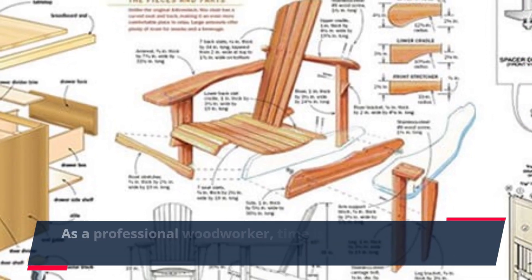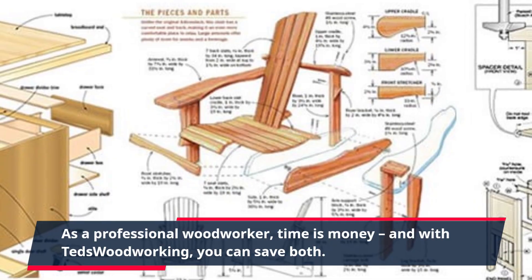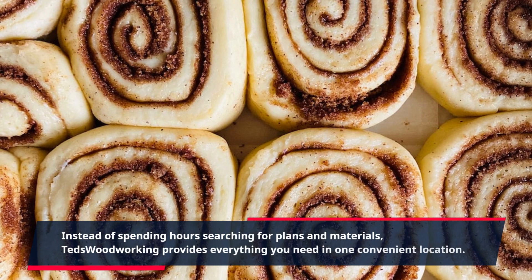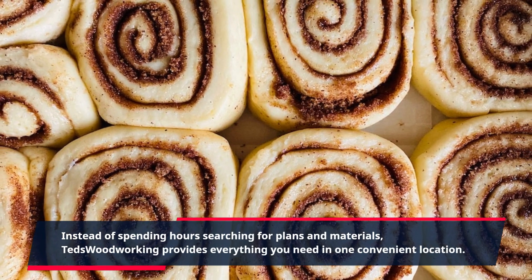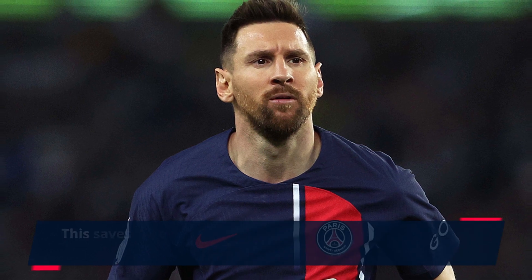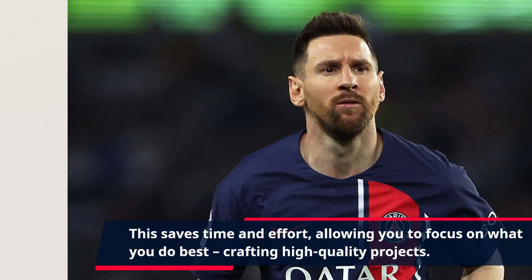As a professional woodworker, time is money, and with TED's Woodworking, you can save both. Instead of spending hours searching for plans and materials, TED's Woodworking provides everything you need in one convenient location. This saves time and effort, allowing you to focus on what you do best — crafting high-quality projects.